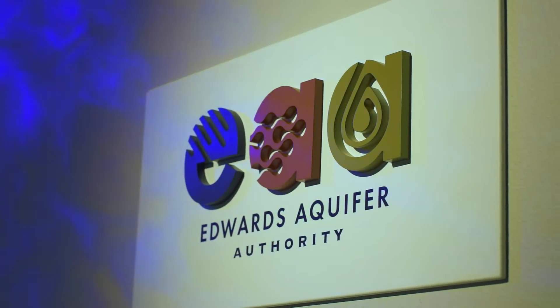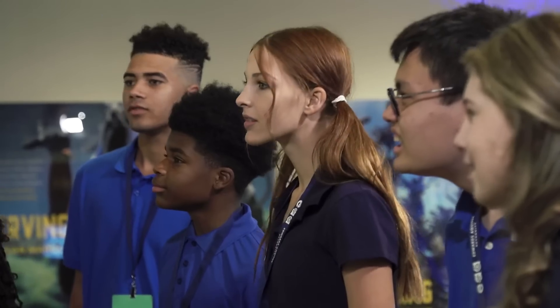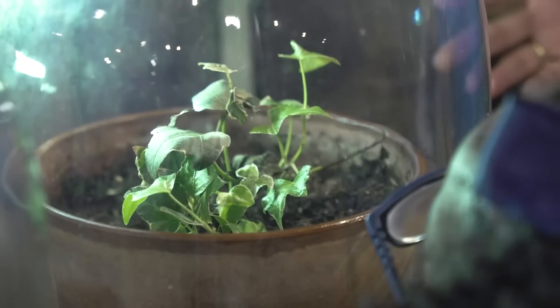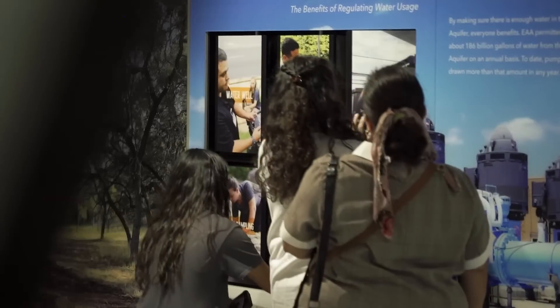Right now we're in the Edwards Aquifer Authority Education Outreach Center, and this facility was built for people to come and learn about the Edwards Aquifer. The EOC takes us from looking at pictures or looking at TV to actually being in the space and learning about these things.